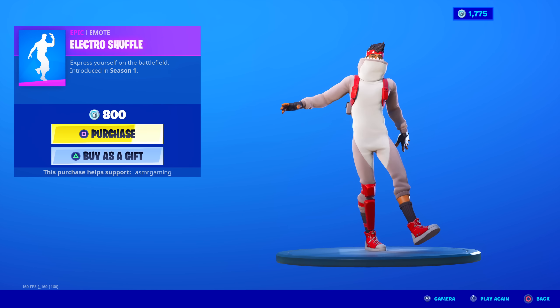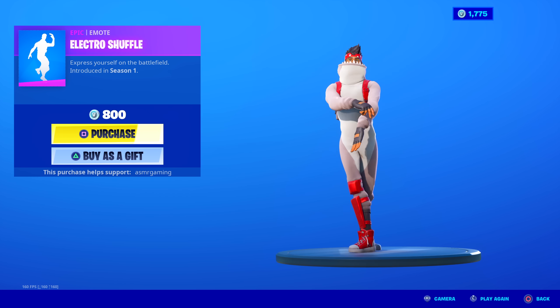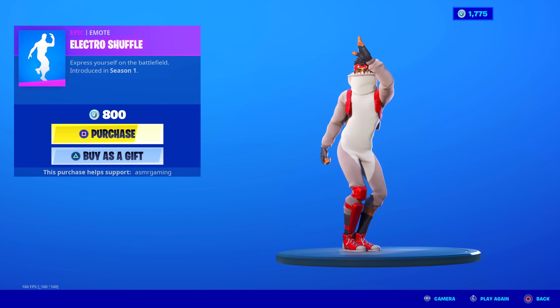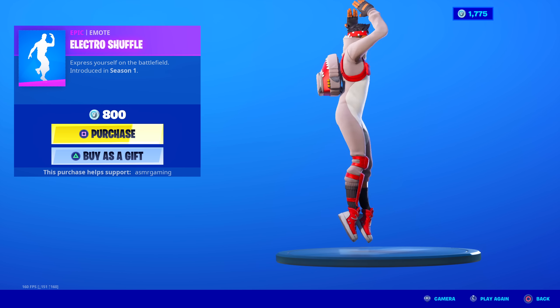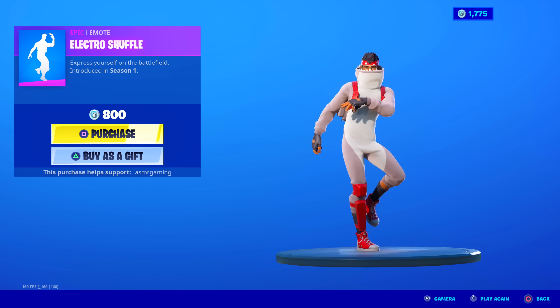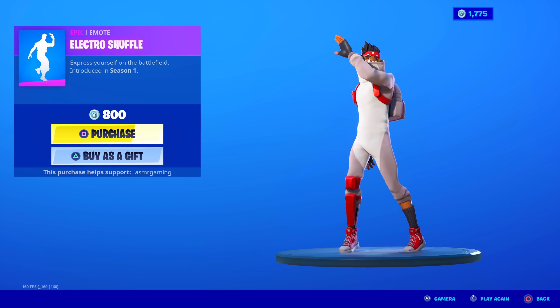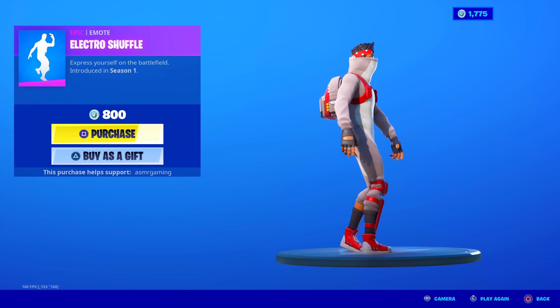Electro Shuffle is back — classic, classic Fortnite emote. Express yourself on the battlefield. The first shuffle emote in Fortnite, very popular at the time. I remember seeing it for 800 V-Bucks and thinking, whoa, that's expensive. I do have this on my other account, just not on this one. Electro Shuffle is great, fantastic — highly recommend.